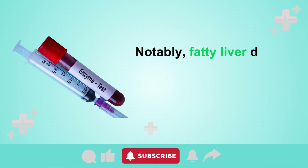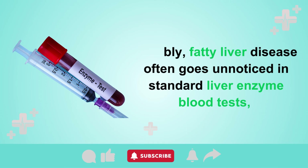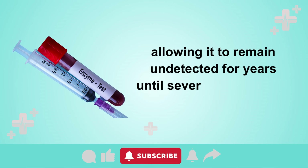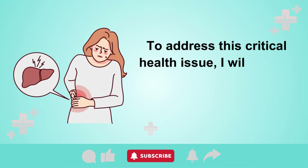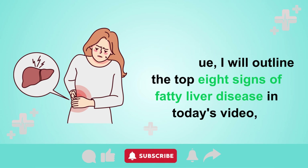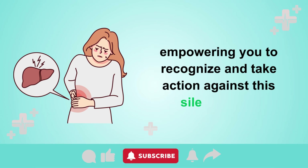Notably, fatty liver disease often goes unnoticed in standard liver enzyme blood tests, allowing it to remain undetected for years until severe liver damage becomes evident. To address this critical health issue, I will outline the top 8 signs of fatty liver disease in today's video, empowering you to recognize and take action against this silent threat.